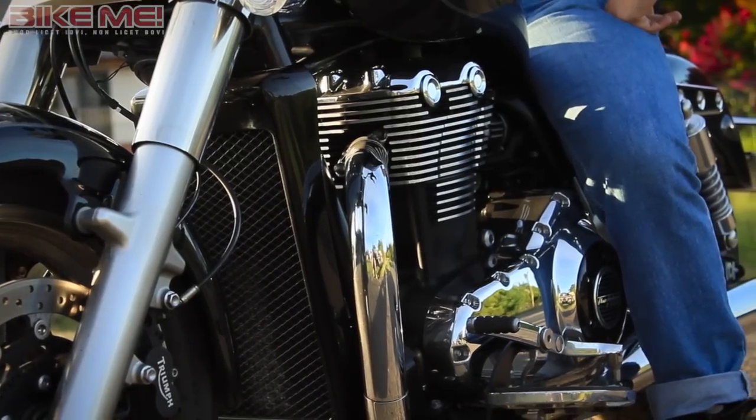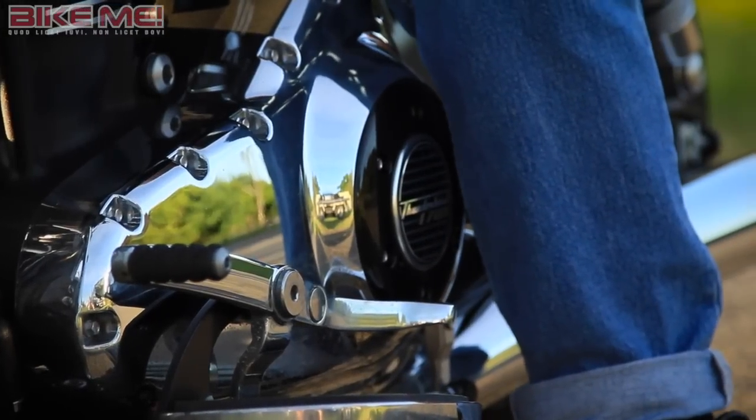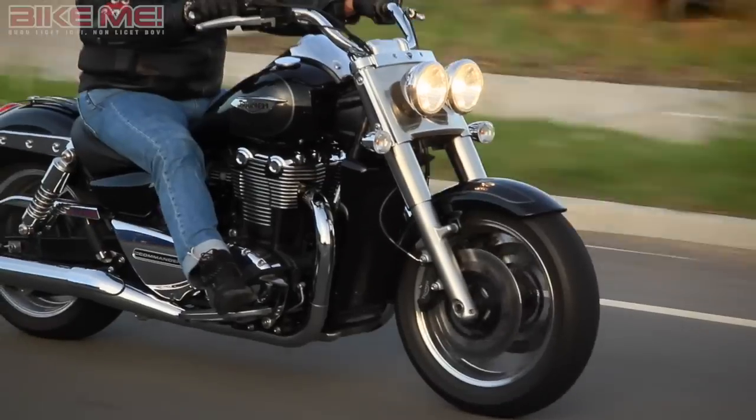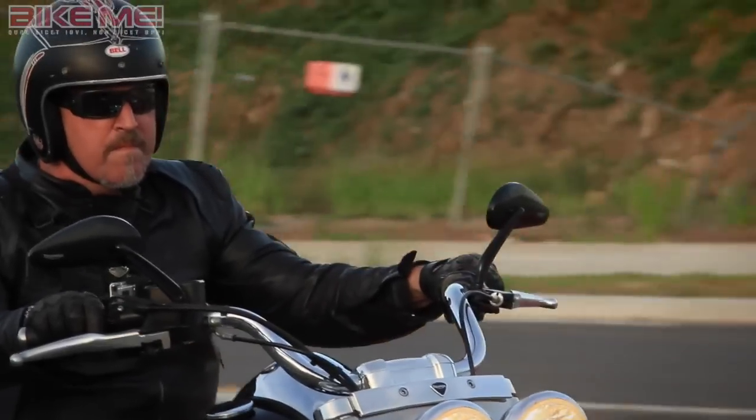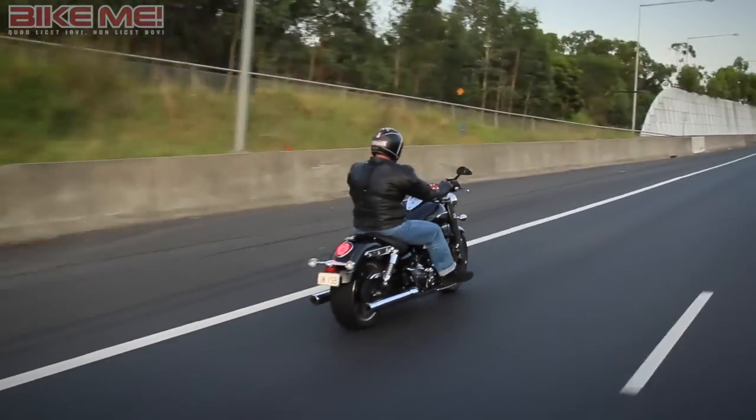Interestingly, the Commander tends to come off the line with a little bit more punch than the big American twins it competes with — probably due to the fact that it isn't being forced to move Yankee flywheels that weigh more than a small moon. The handling is surprisingly good.